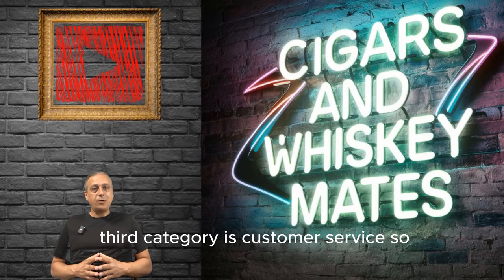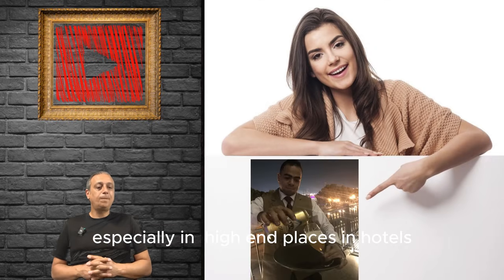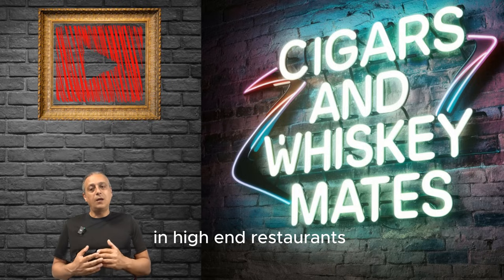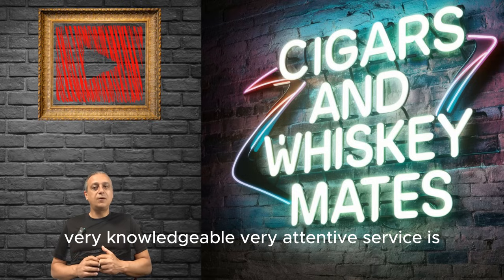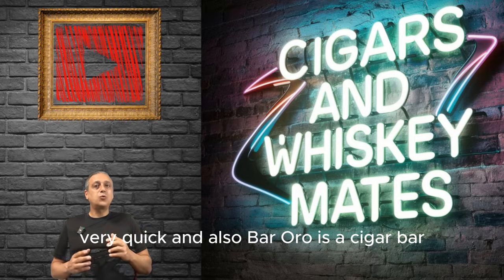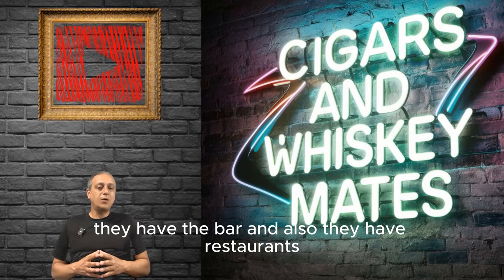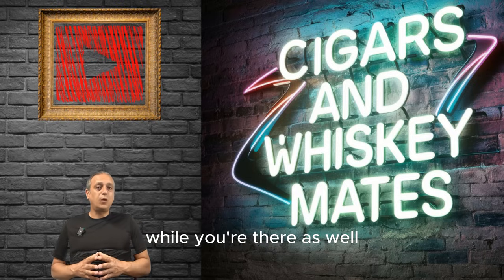Third category is customer service. Customer service is really good in Egypt, especially in high-end places, hotels, and high-end restaurants — the customer service is amazing. I had a nice chat with the waiter, very knowledgeable and very attentive. The service is very quick. Bar Oro is a cigar bar with a cigar lounge, a bar, and also a restaurant, so you can order snacks and food while you're there as well.